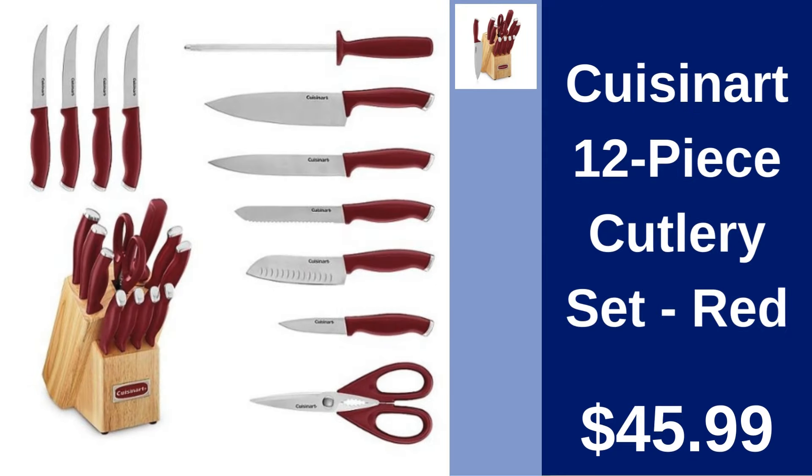Cuisinart 12-piece Cutlery Set in Red. Update your kitchen essentials with Cuisinart's 12-piece Cutlery Set in striking red. Precision cutting for every meal prep. Only $45.99.